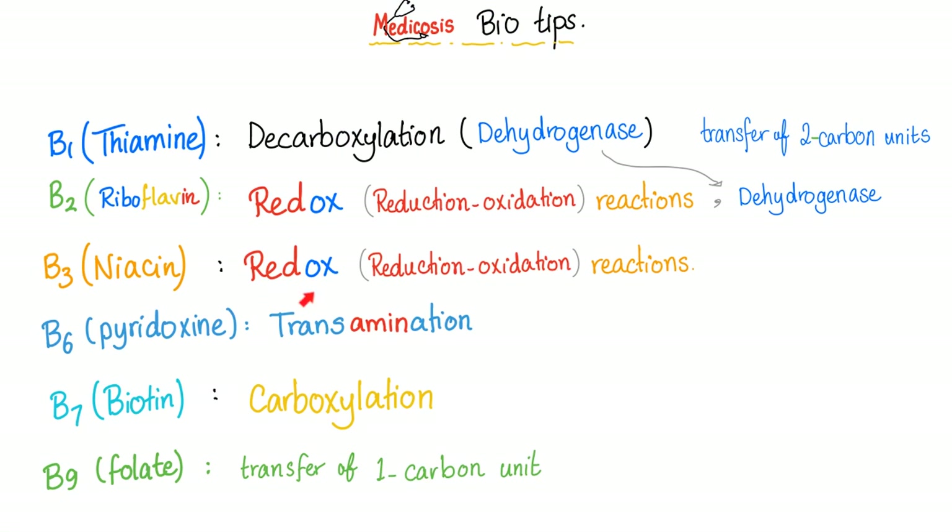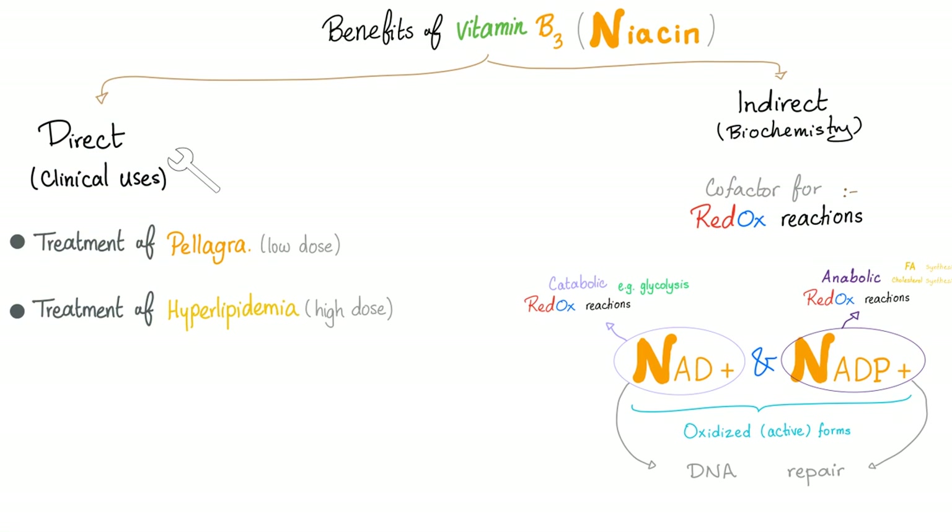Vitamin B3 is crucial for reduction-oxidation reactions — the oxyreductases. Vitamin B3 has direct and indirect benefits. It can treat pellagra and hyperlipidemia directly. Indirectly, it's a cofactor for redox reactions, especially the NAD and NADP coenzymes, which come from niacin. This is important for both catabolic and anabolic reactions.